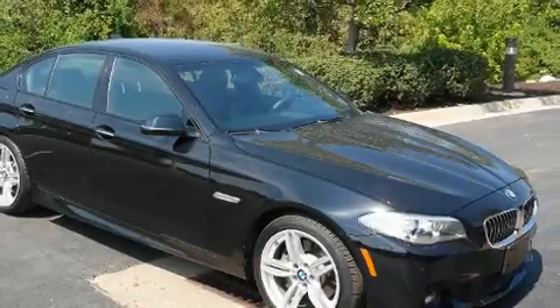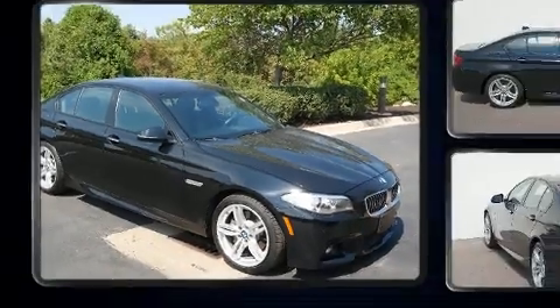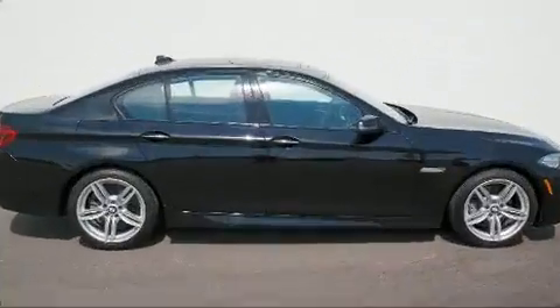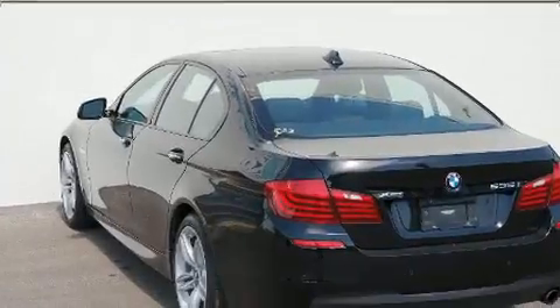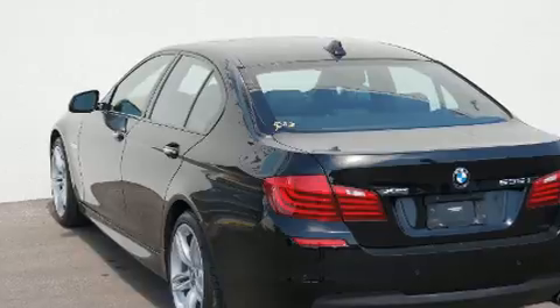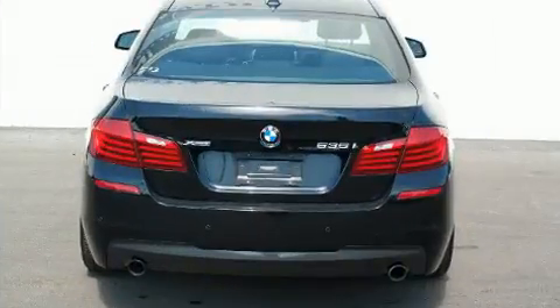The 2014 BMW 535i X-Drive. This four-door, five-passenger sedan still has less than 35,000 miles. It features all-wheel drive versatility, an automatic transmission, and a three-litre six-cylinder engine. A turbocharger is also included as an economical means of increasing performance.